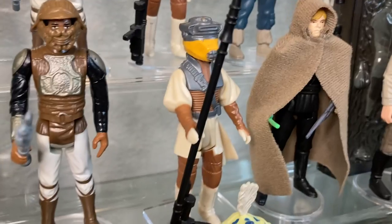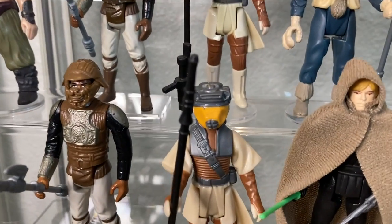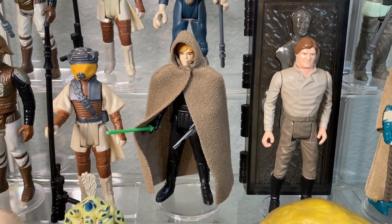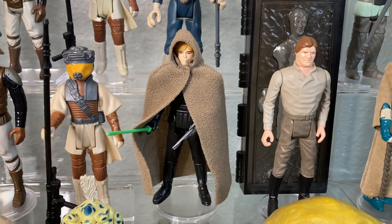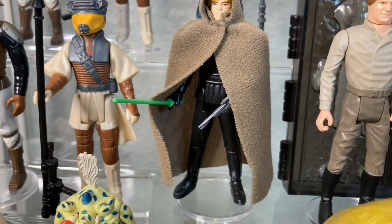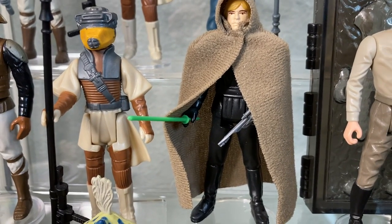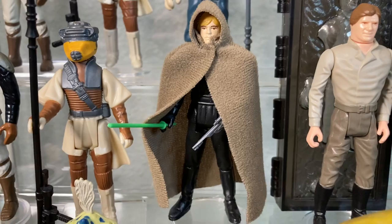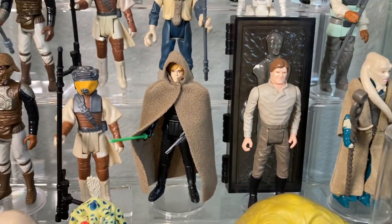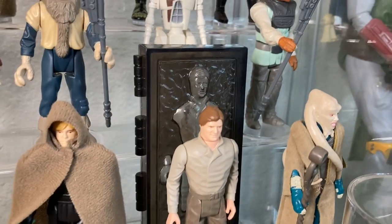Next to him we have Leia in bounty hunter disguise, Boushh, with her staff-looking rifle and removable helmet — an awesome figure, one of my favorites. Next to her we have Jedi Luke in his Jedi outfit, packing two accessories: the palace blaster, which we see him snatch from a Gamorrean Guard, and his green lightsaber. He also comes with a cloth cloak. Love the Return of the Jedi line — they really went heavy on the cloth soft goods.